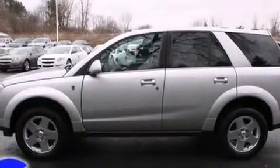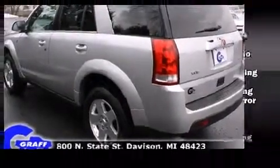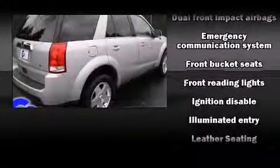It's equipped with tons of terrific amenities, but it won't break your budget, such as remote keyless entry, a rear window wiper, front and rear cupholders, one-touch window functionality, and much more.